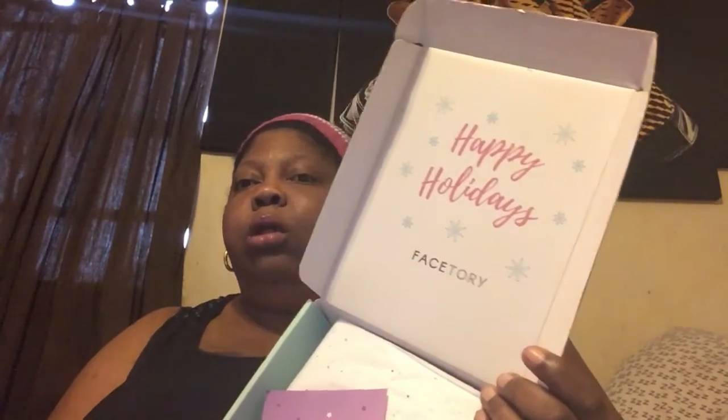And it says, 'Happy Holidays, FaceTory.' And the card says, 'Believe in your journey, in your dreams, and yourself. Believe that you will keep flowing. FaceTory.'